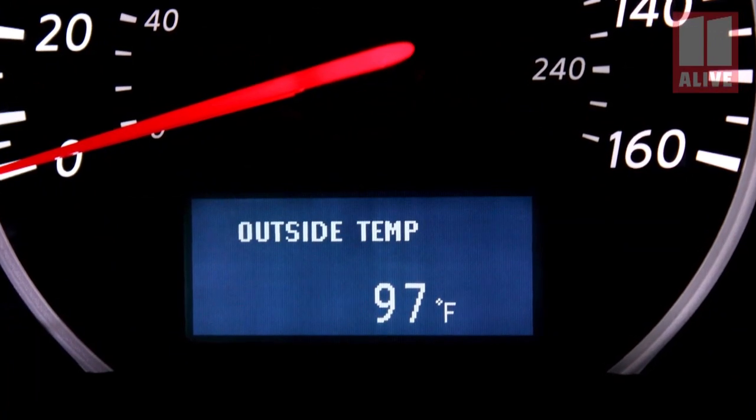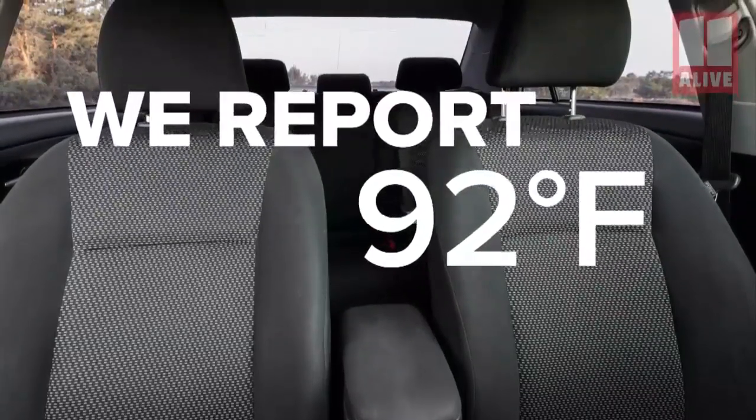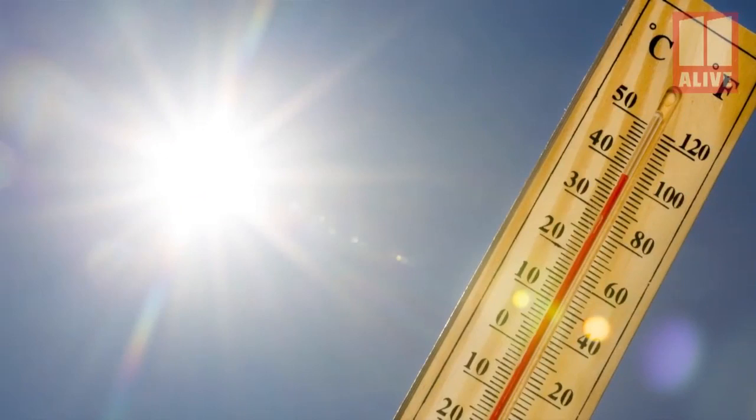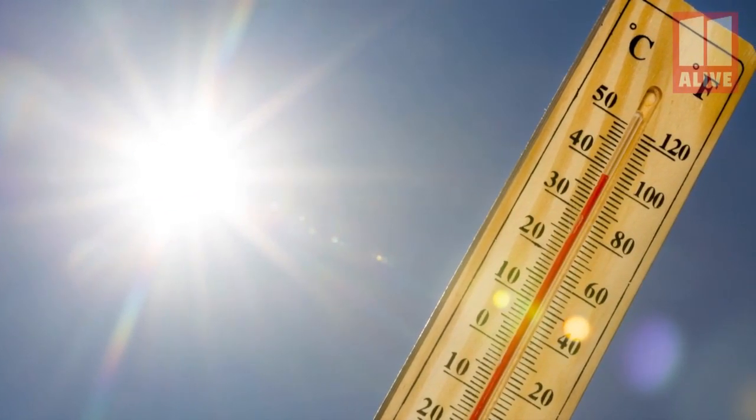We hear it all the time. Folks question us about the temperatures we report versus the temperatures on your car thermometer. For example, we might report a high of 92, then people tell us their car says it was 102. Well, those car thermometers aren't very accurate. They're usually giving you a temperature that is much, much warmer than the actual air temperature outside.